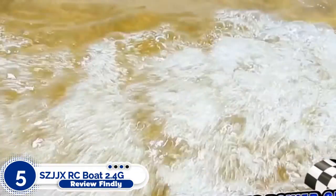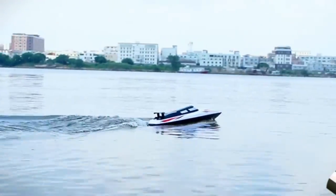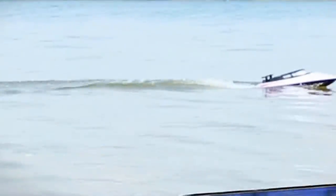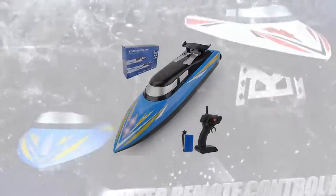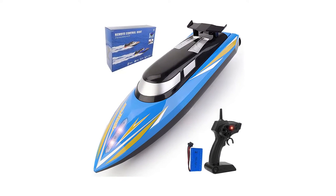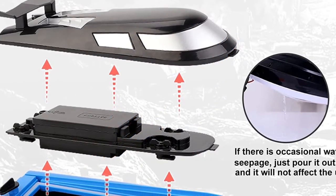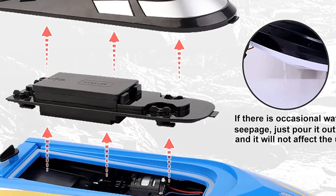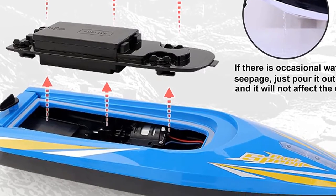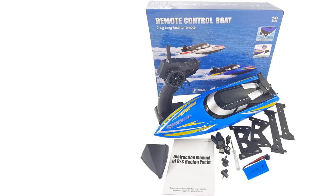Number 5: SCJJX RC Boat 2.4GHz. If you are searching for an RC boat, the SCJJX RC Boat 2.4GHz is ideal for you. The SCJJX RC toy boat for adults and kids races across water at 20 km per hour. This high-speed boat includes a 4-channel remote with a 100-meter signal range. LED lights allow you to identify the position and direction of the boat in pools and lakes at night.